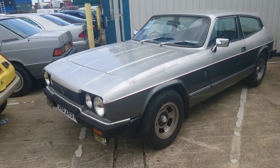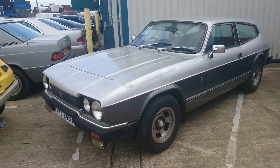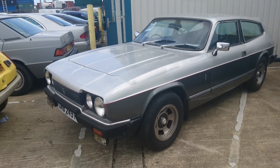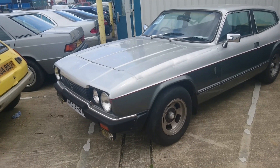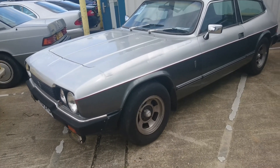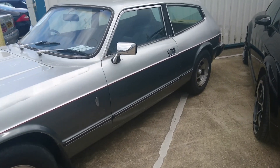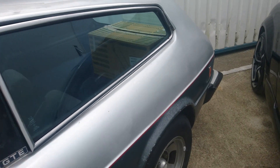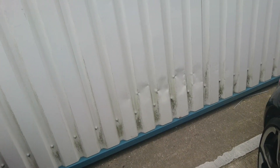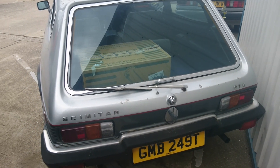I find myself once again repeating the same words: what is this still doing here? 1978 Reliant Kitten GTE. It had no reserve last time. I know it's a little bit tatty and things like that, but what is it still doing here? Answers in the comments section below.